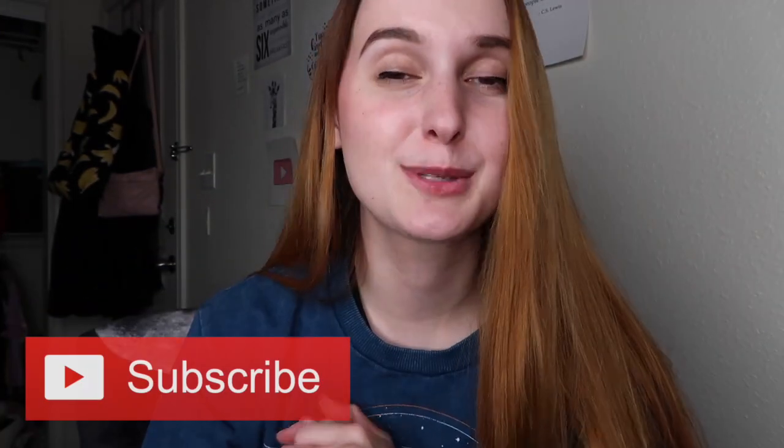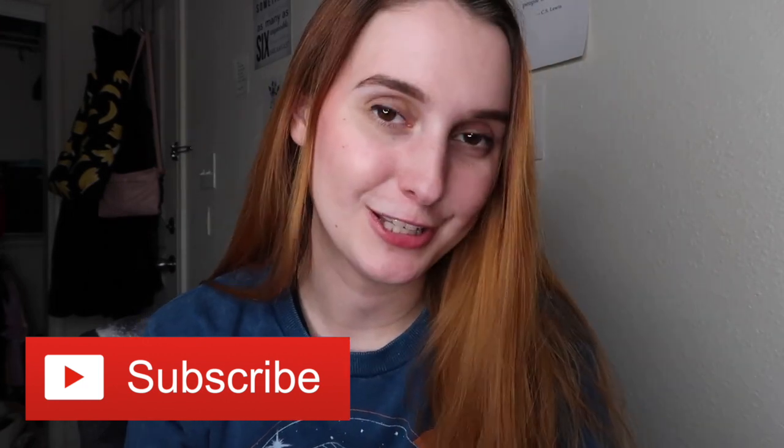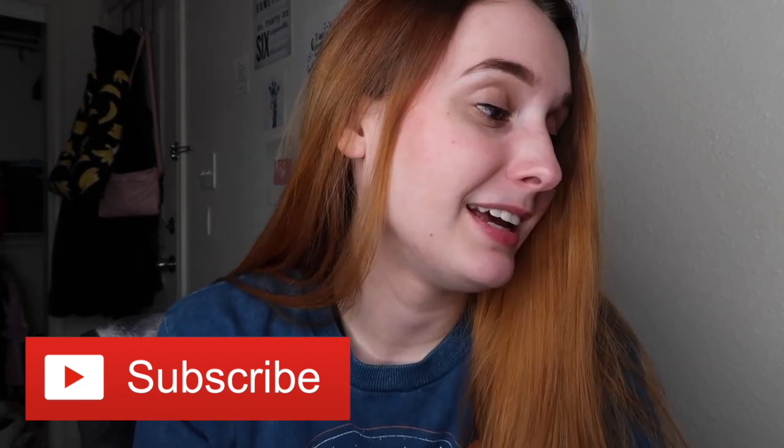I hope you guys enjoyed this little collection video. If I get any Danielle Nicole bags in the future, maybe I'll make an updated collection or a haul, so make sure to subscribe if you haven't already because I post videos every Sunday. Let me know if you guys have any video requests — leave me a comment down below. Thank you guys so much for watching and I hope you guys have a wonderful night, bye!